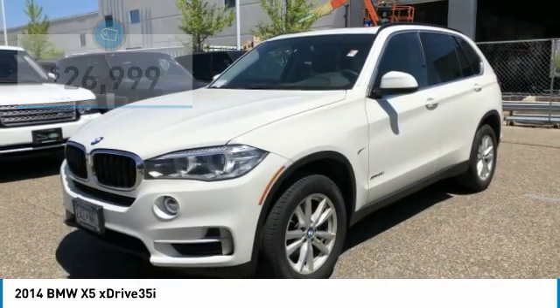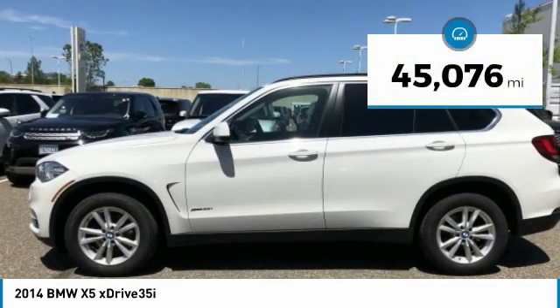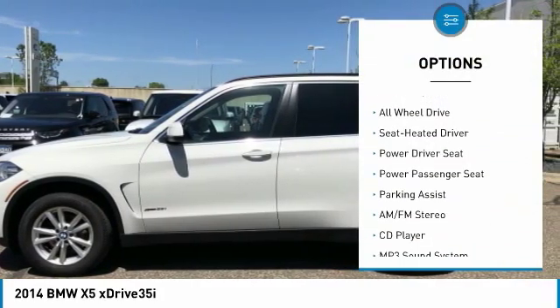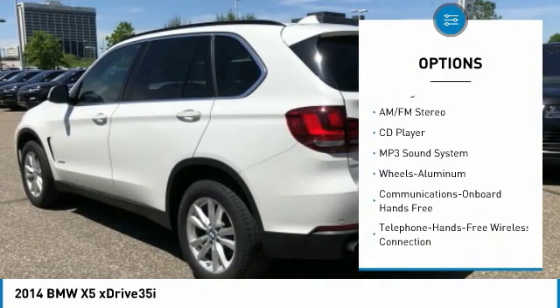Fuel efficient, 27 mpg highway slash 18 mpg city. Nav system, moonroof, heated seats, turbocharged engine, smart device integration, all-wheel drive, 8-speed automatic transmission. Rear-view camera, aluminum wheels.